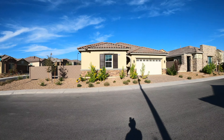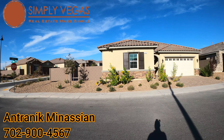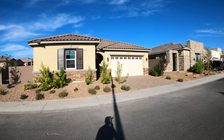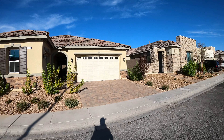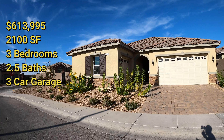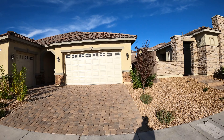Hey guys, it's Antronique with Simply Vegas Real Estate. Today we are in Inspirata looking at Toll Brothers homes. This is a move-in ready house. It's a single-story, 2,100 square feet, 7,200 square foot lot, three bedrooms, two and a half bathrooms with a three-car garage.